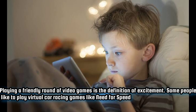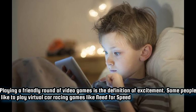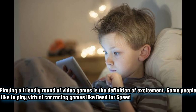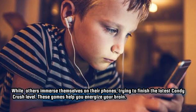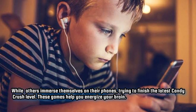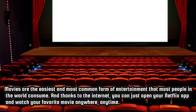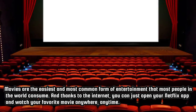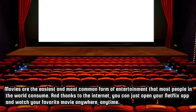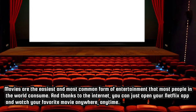Playing a friendly round of video games is the definition of excitement. Some people like to play virtual car racing games like Need for Speed, while others immerse themselves on their phones trying to finish the latest Candy Crush level. These games help you energize your brain. Movies are the easiest and most common form of entertainment that most people in the world consume. And thanks to the internet, you can just open your Netflix app and watch your favorite movie anywhere, anytime.